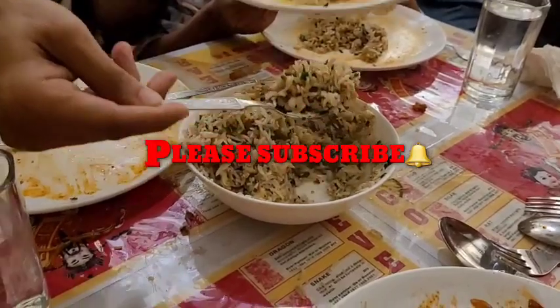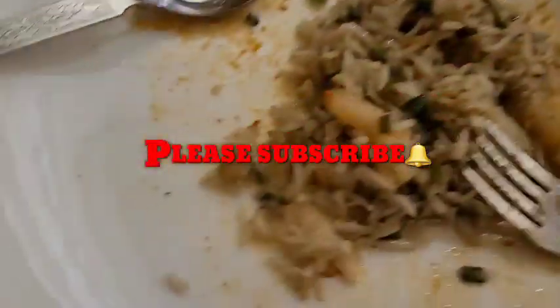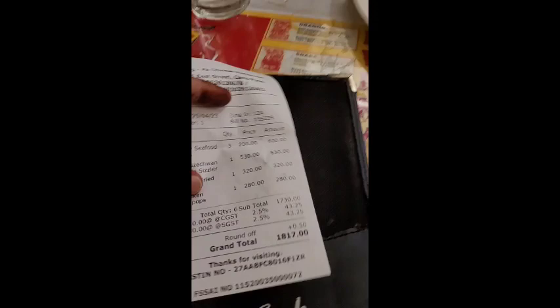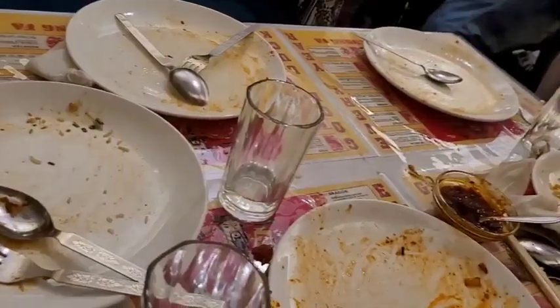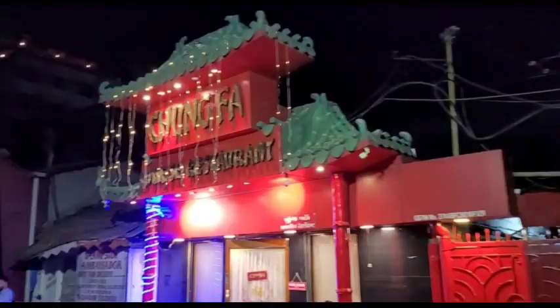It's superb — very, very delicious and the quantity is also very nice. The bill is pretty reasonable for a satisfying dinner. To enjoy dinner with your family, do not forget to come to Chung Fa and enjoy!